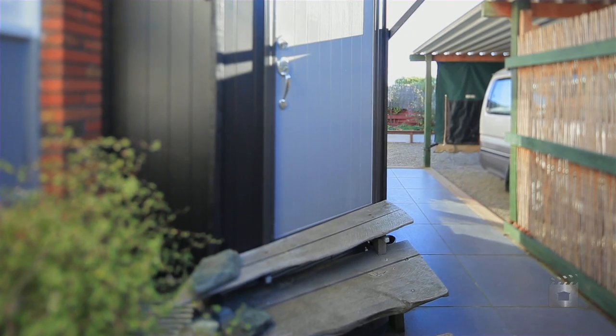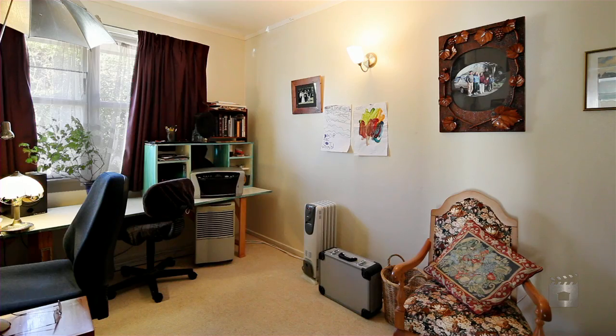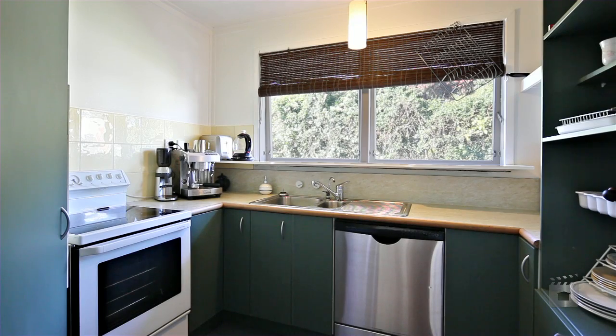When you first walk into this unit you'll be surprised. Inside it's very spacious with three bedrooms plus an office or fourth bedroom, with a modernised kitchen and loads and loads of storage throughout.